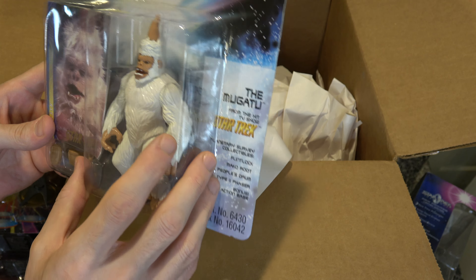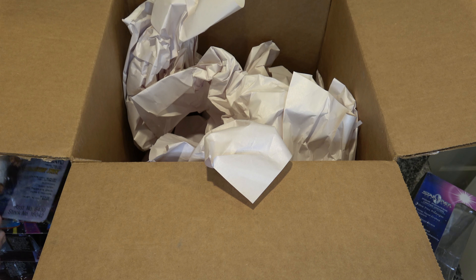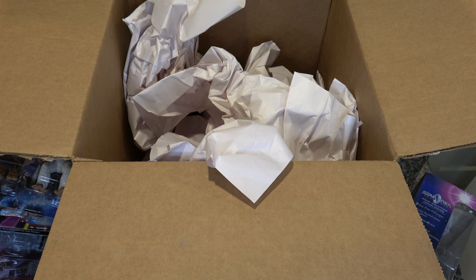They could have given him more articulation because he's only got five points, but oh well — still cool to have. This looks like a win. I'm happy with this lot. I hope you were happy watching me unbox it. Thank you very much for watching. If you enjoyed, please consider a like and subscribe.